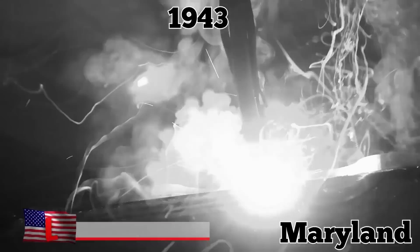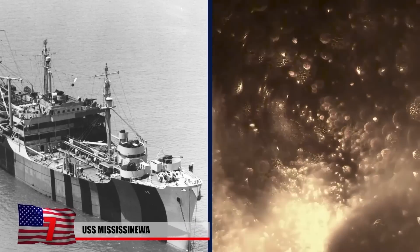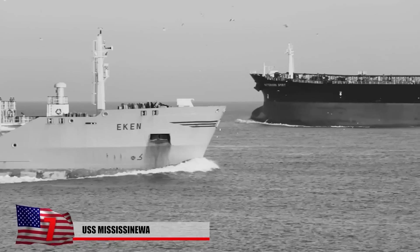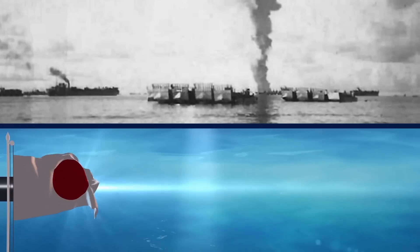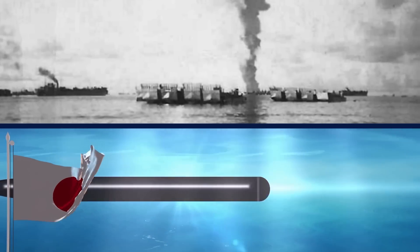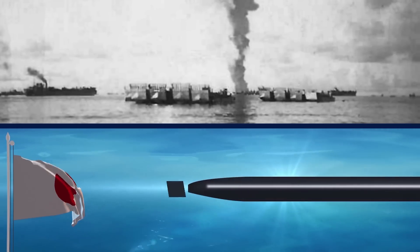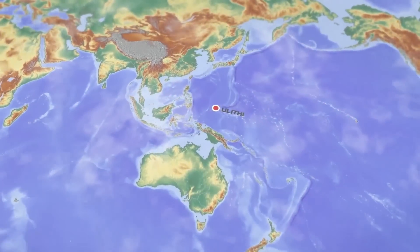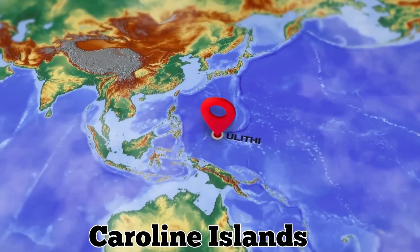USS Mississinewa. Built in Maryland in 1943, the USS Mississinewa was a replenishment tanker that delivered fuel and other materials to other naval ships that were out at sea. She entered service in May of 1944 and spent much of her short-lived career in the South Pacific. In November of that year, the Mississinewa became the first ship to be hit by a Japanese manned torpedo known as a Kaiten, while docked at Ulithi Atoll in the Caroline Islands.